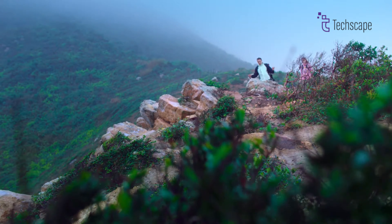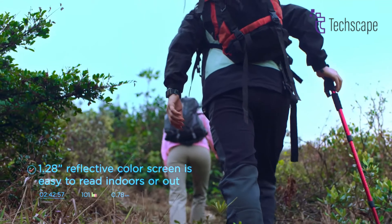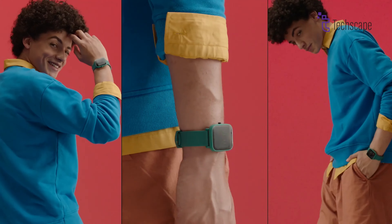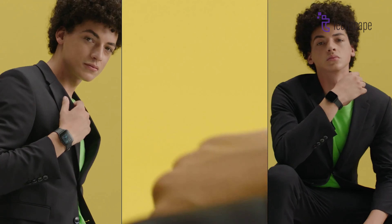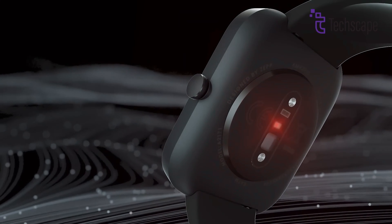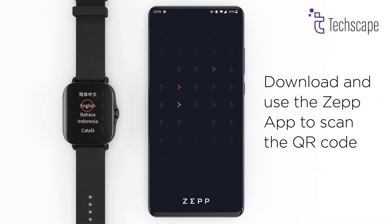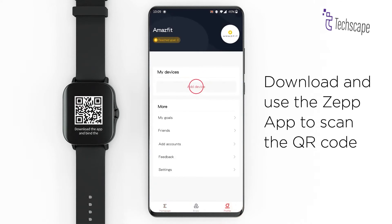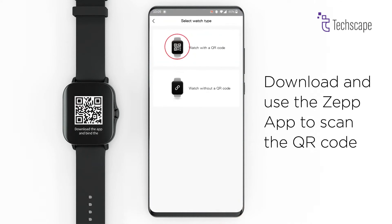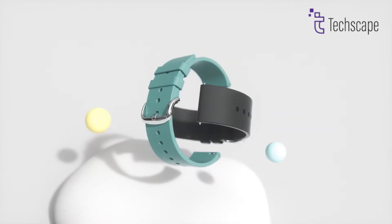The built-in GPS ensures accurate distance tracking for outdoor activities. Battery life extends to 9 days on a single charge, while smart features include notification handling, music control, and camera control. Running on Amazfit OS, it's compatible with both Android 5.0 and iOS 10.0 and above devices. The silicone band and plastic case maintain durability without compromising comfort.